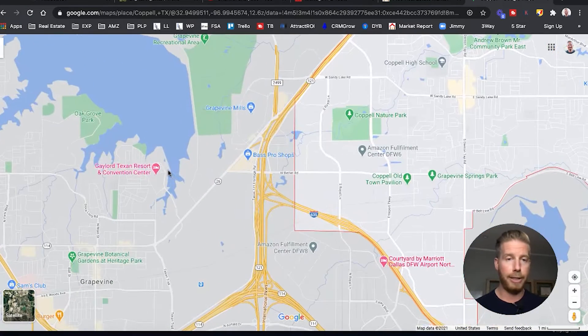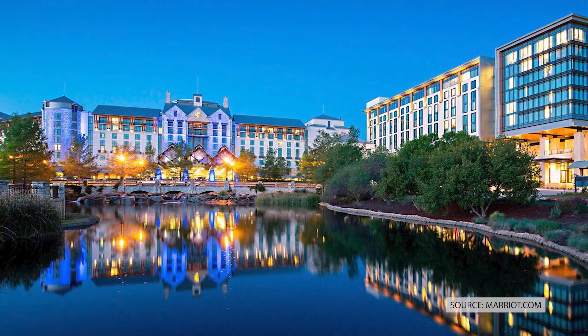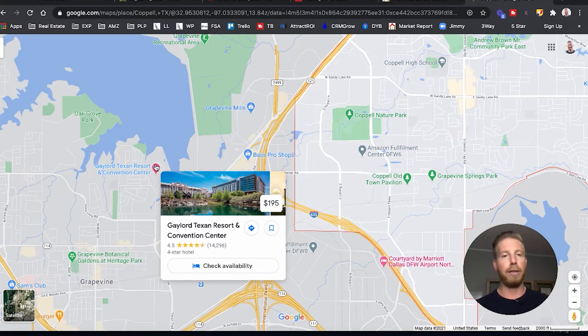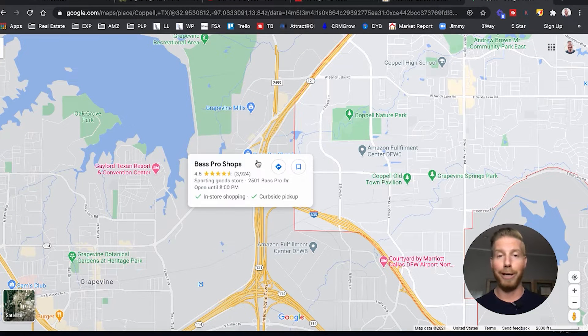You'll also see right here the Gaylord Texan Resort. Before COVID, this was one of the most popular spots to host a convention in all of the Dallas area. So if conventions start coming back and you have any there, you'll be close to that as well.